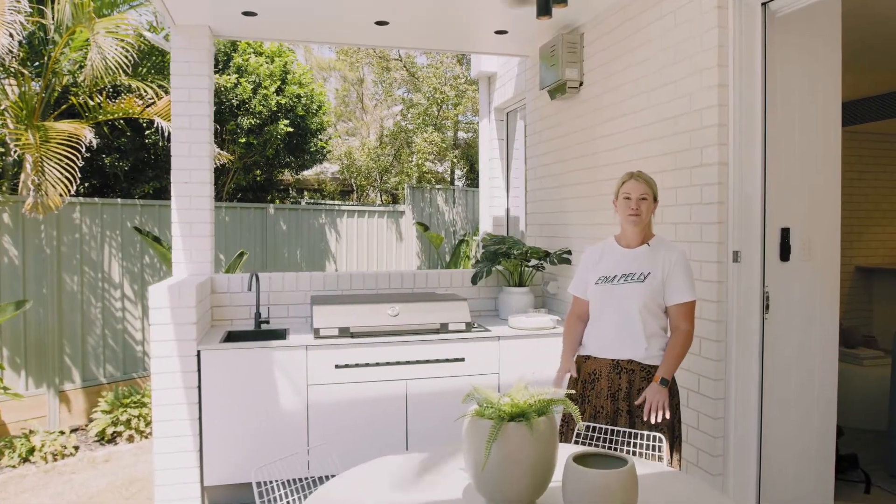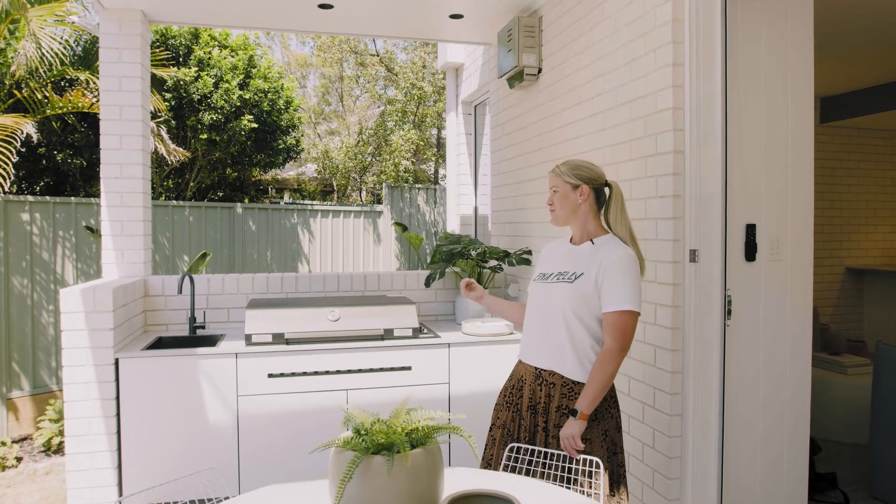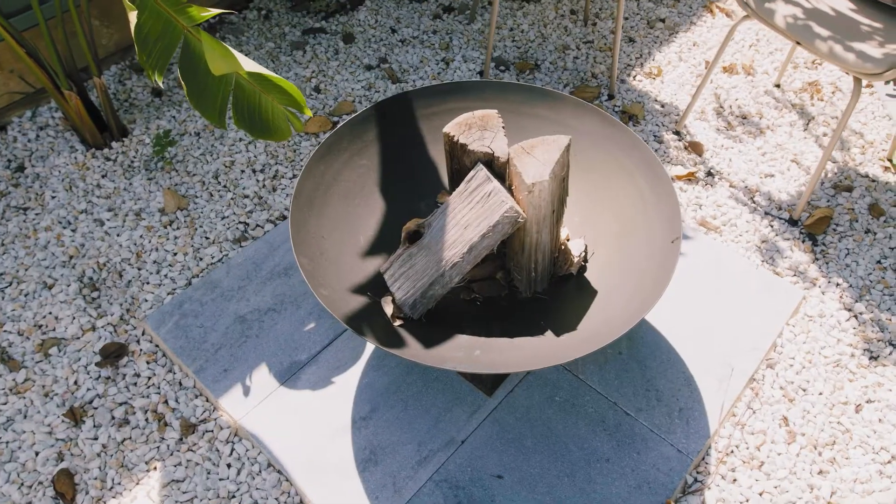Indoors flow seamlessly to your beautiful, bright backyard, equipped with a built-in barbecue, a little fire pit area, and a fully tiled plunge pool.